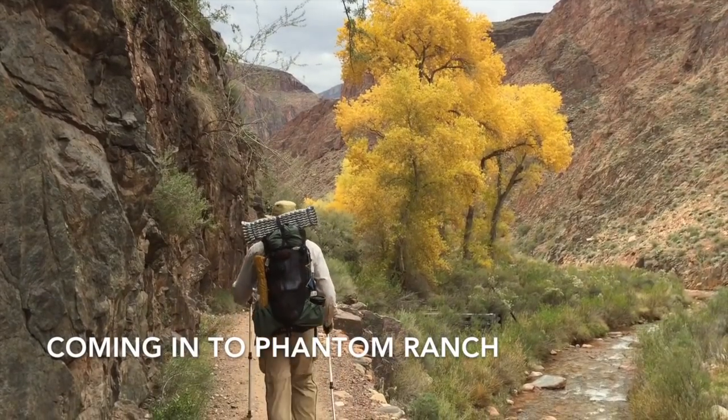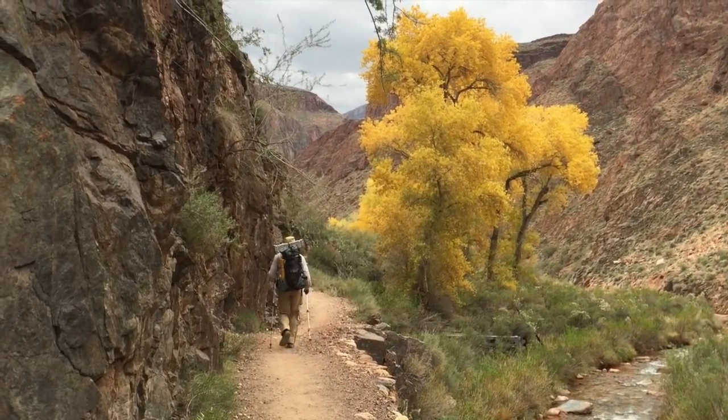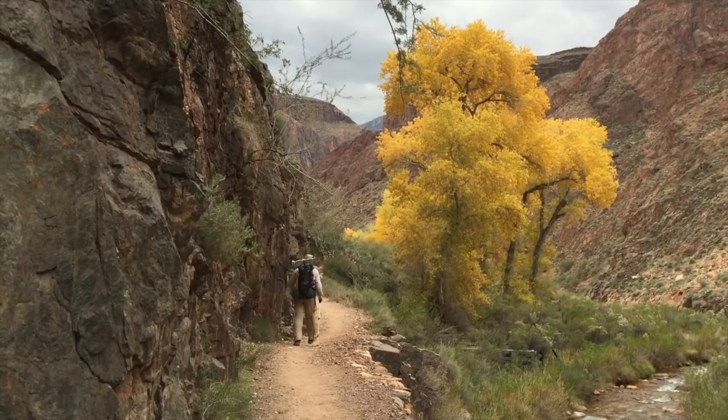I was a little surprised to see the cottonwoods still in full color at Phantom Ranch. We've had a fairly warm fall and there were still leaves on the cottonwood trees.